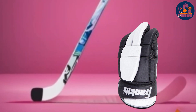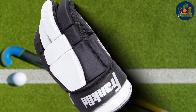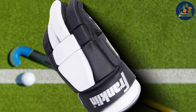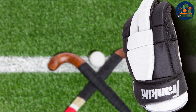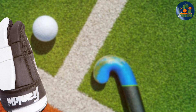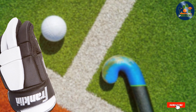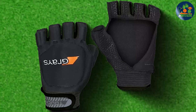The adjustable wrist strap provides a secure fit, ensuring the gloves stay in place even during the most vigorous games. The reinforced thumb area adds extra protection without sacrificing mobility, allowing for a full range of motion. The padded palms enhance grip and control, making it easier to handle the stick and shoot accurately. The lightweight materials contribute to overall comfort, and the gloves come in a range of sizes catering to different age groups.